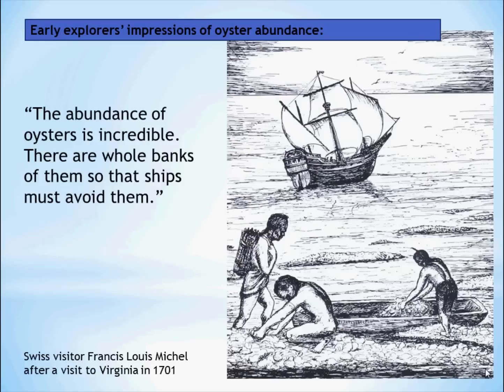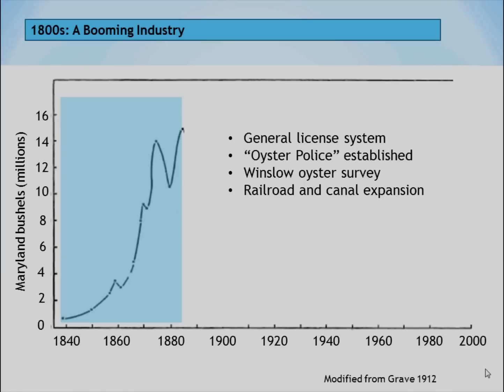In the 1600s, the early settlers who came to Chesapeake Bay found oyster beds that were so extensive that they reached up to the surface of the Chesapeake Bay, and at low tide sometimes ships could run aground. I'm going to show you some pictures of the rise and decline in the fishery.